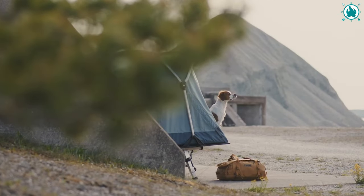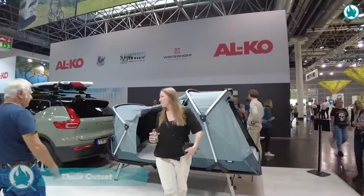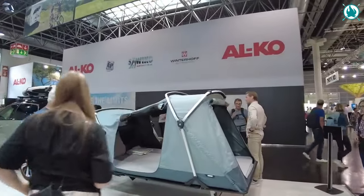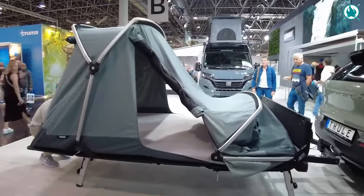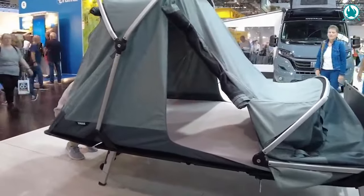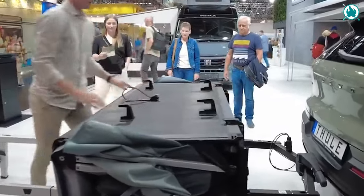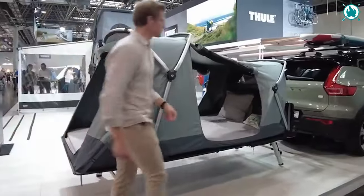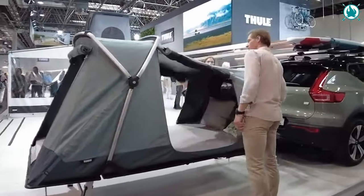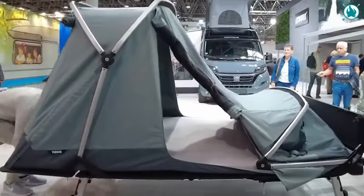Discover a new standard in outdoor living with the Thule Outset, the first hitch-mounted tent on the market. Imagine having the comfort of a rooftop tent right at ground level. Thule has expertly combined hitch carriers and roof tent prowess to create an innovative camping experience. Setting it up is an absolute breeze — it just hitches onto your vehicle and then unfolds and stands on its own.